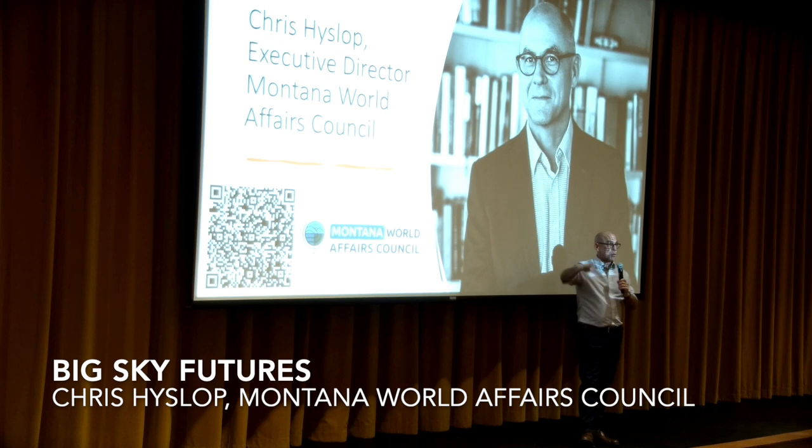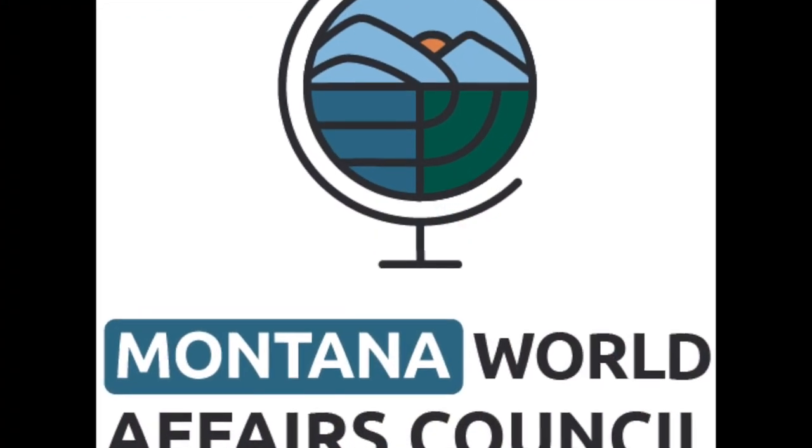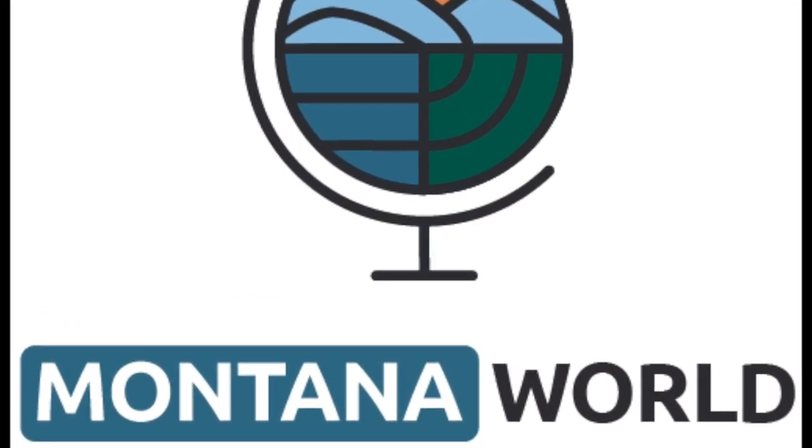We do programs for students like yourself, schools all over the place. I come and speak, or you come and do our programs. More information is right down there if you're interested.